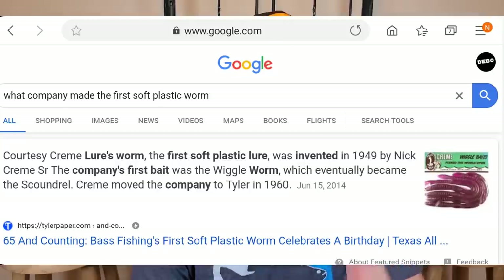I guess I need to back up a step. Within a couple weeks he was already getting job offers from lure companies — 'Hey, you want to come work with us? You want to travel around and show people how to fish the worm?' The article said what I had heard too is that Cream Lures is the first company credited with making the first plastic or rubber worm, and that was back in 1940.